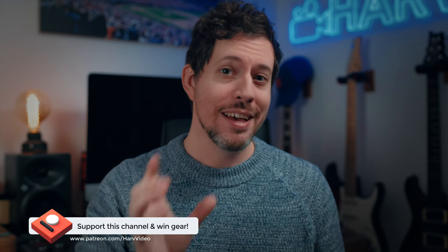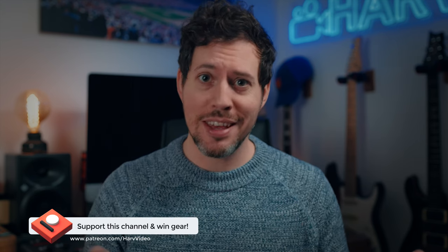I now have a non-profit Patreon for this channel. The idea being that any funds from Patreon I put back into the channel — I buy gear, and then I give it away to my backers. It's inexpensive to be a backer, just the cost of a cup of coffee, so if you like this content and you like giveaways, do check it out. It's all linked below.